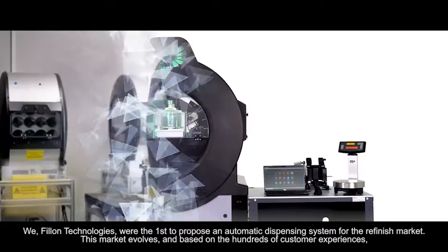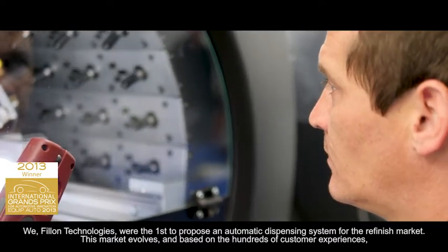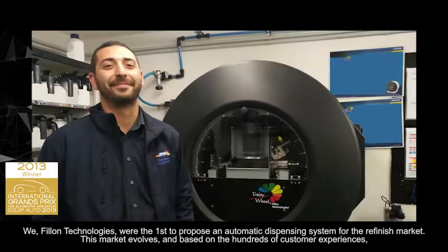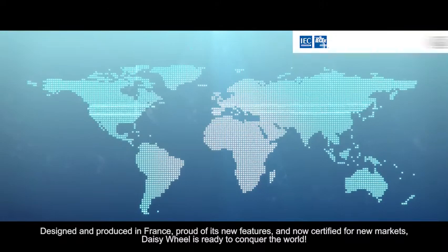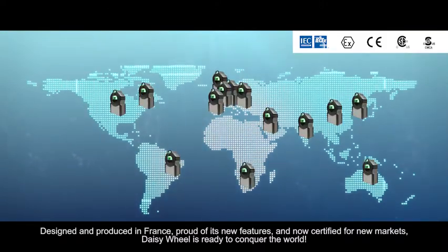We, Fion Technologies, were the first to propose an automatic dispensing system for the refinish market. This market evolves, and based on the hundreds of customer experiences, we innovate to evolve with it. Designed and produced in France, proud of its new features, and now certified for new markets, DaisyWheel is ready to conquer the world.